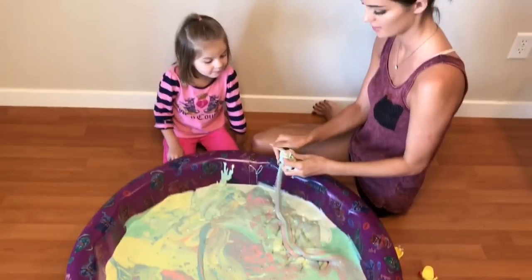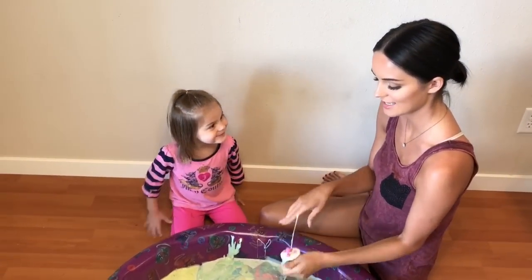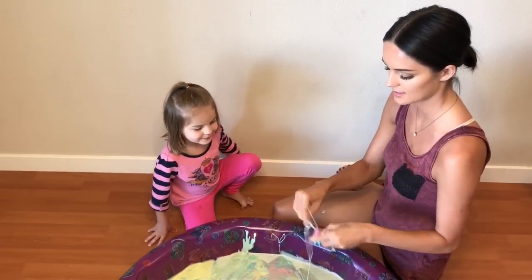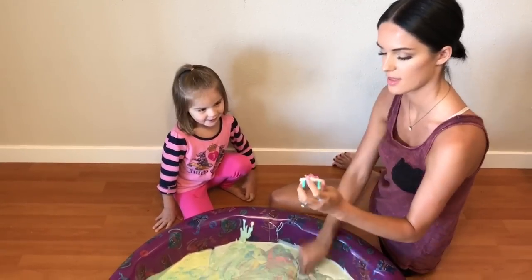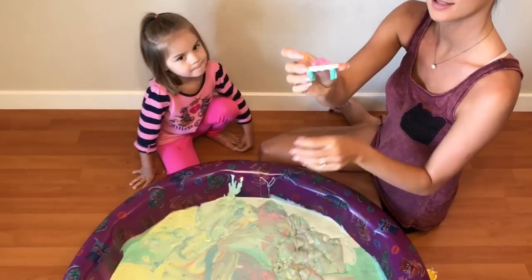What is this? Peppa Pig. What is this? Peppa Pig tea. It's a tea set — Peppa Pig's tea set. Look at that. I don't want to cover this slime. Let's put this aside.